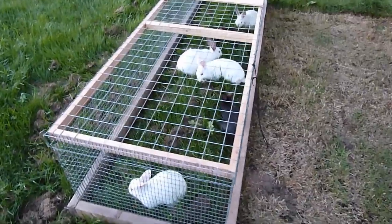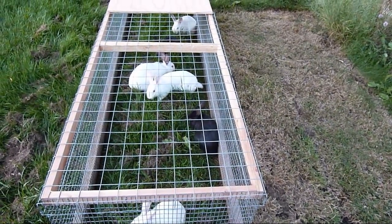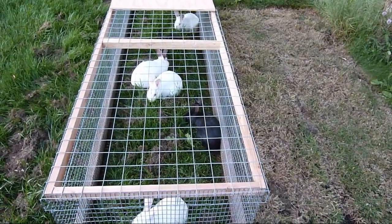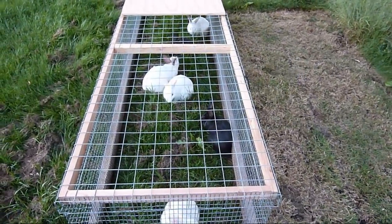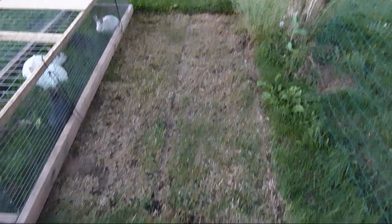There are six rabbits in there. I can't really remember how old they are — I think they're nine to eleven weeks, I'll have to look it up. Six of them in there, I got water on there, and man they just eat it down to nothing. I got a whole yard, I can just keep moving them around.